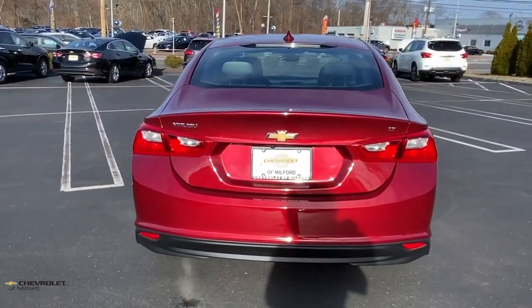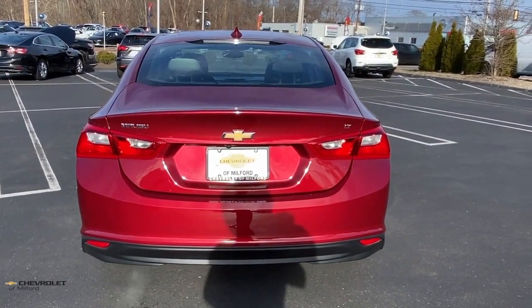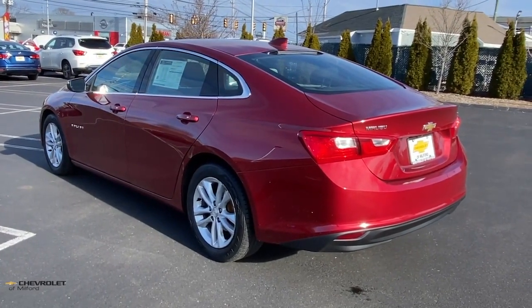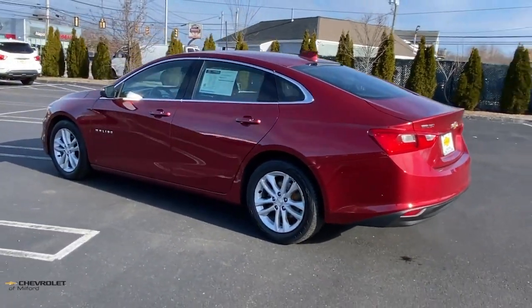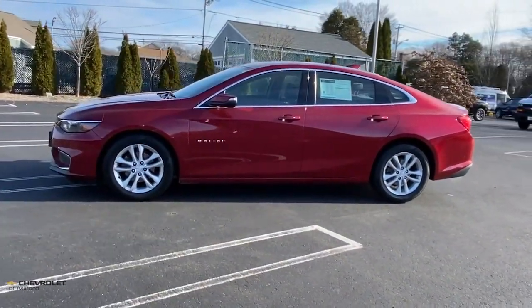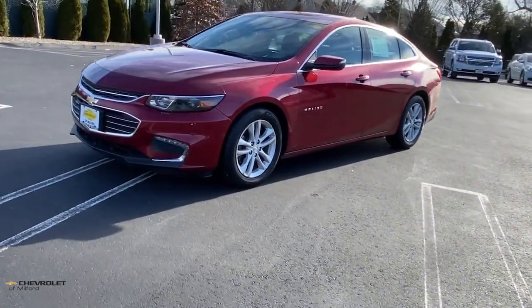The following are some of this vehicle's highlighted options: keyless entry, heated mirrors, satellite radio, remote engine start, steering wheel audio controls, aluminum wheels, leather-wrapped steering wheel, alarm, electronic stability control, and power driver's seat.